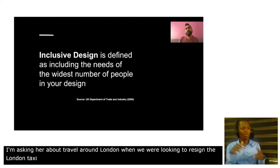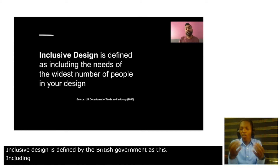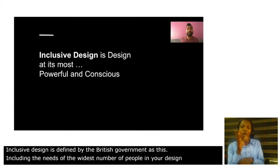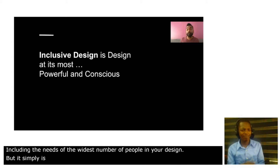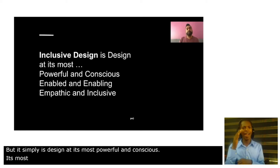Inclusive design is defined by the British government as this: including the needs of the widest number of people in your design. But it simply is design at its most powerful and conscious, its most enabled and enabling, and its most empathic and inclusive.